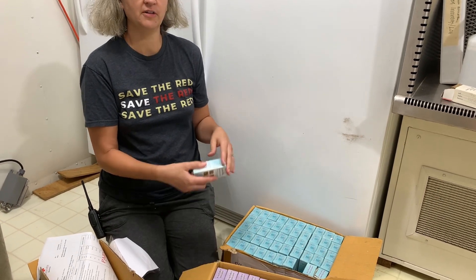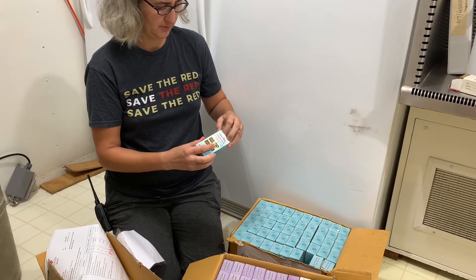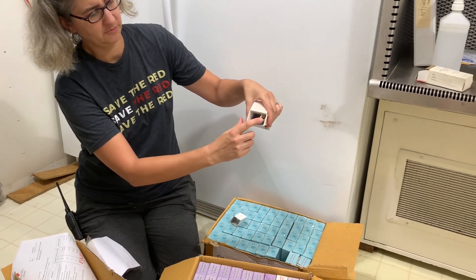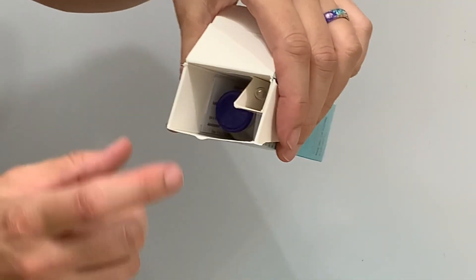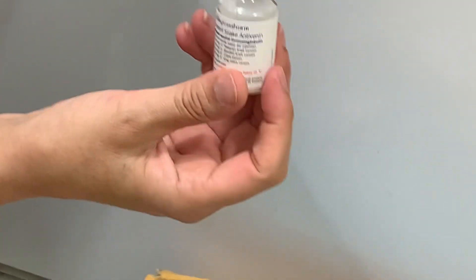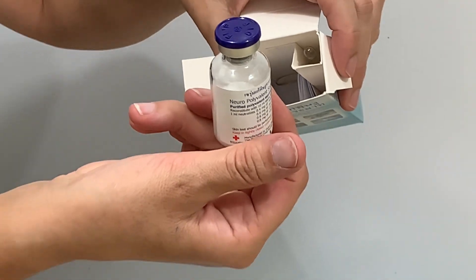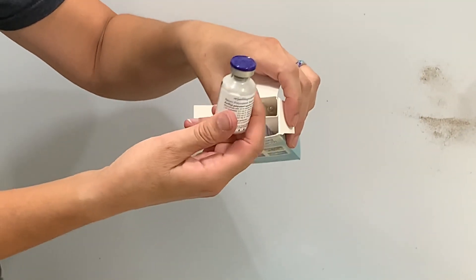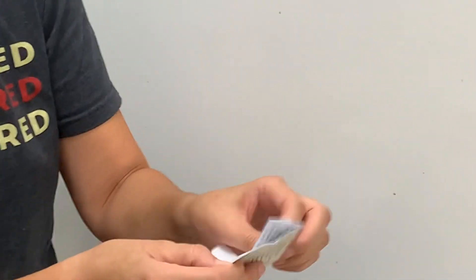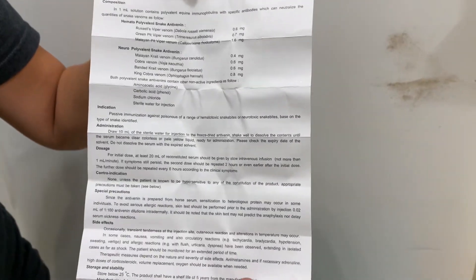Every time we get a shipment of antivenom in, we always have to go through each box individually and make sure that nothing is broken. To do that, we just open them up — their boxes are very stiff. Inside there is the vial for reconstitution, which is just sterile water, and then this vial down here is the actual antivenom. Thai antivenom is lyophilized, so it is good for a long time. The shelf life on these is five years, probably good a lot longer than that. And also in each box, just so you can see, they have a package insert just like any drug, with basic instructions on what it treats, how to use it, and how to store it.